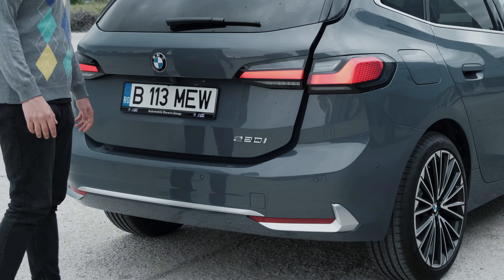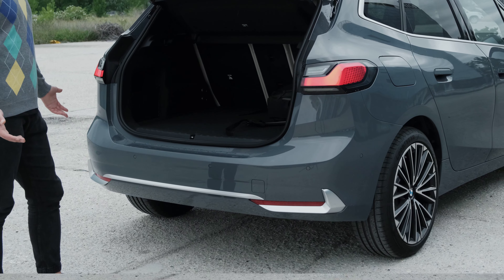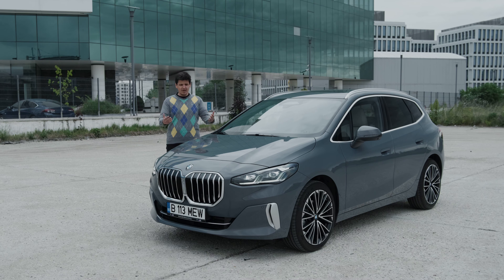In today's video I'm going to show you around this vehicle, including the interior which is hugely interesting and foreshadows what BMW will do with its entire lineup in years to come. We're also going to talk practicality, tech, prices, desirability, and whether or not you should get one of these.